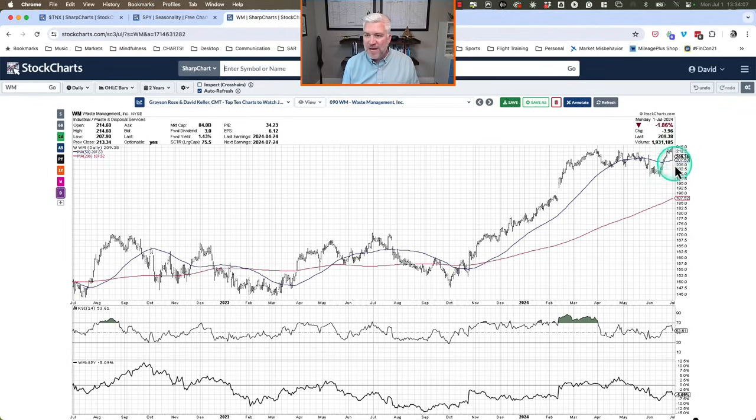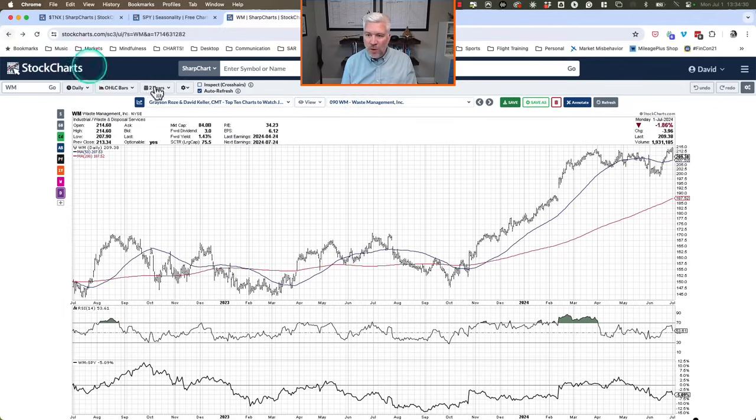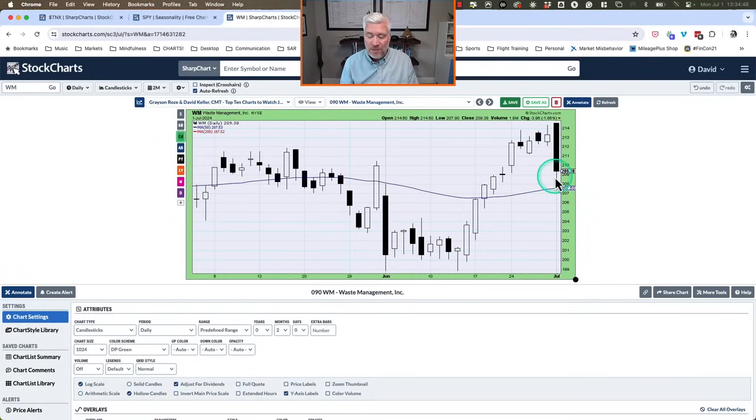Finishing up, let's look at some individual stocks. Waste Management is showing a bearish engulfing pattern — notably it was one of the 10 charts to watch highlighted on Friday's show. The stock is testing previous resistance from the March high, and today rather than breaking out above resistance we're getting a bearish reversal. A bearish engulfing pattern generally speaks to the next one to three bars. I'd be watching down to the 50-day moving average to see if that holds and sets up the next leg higher.